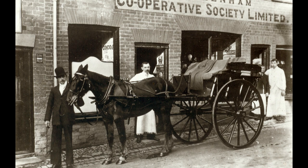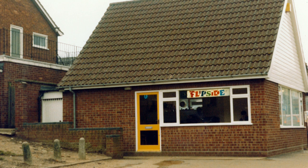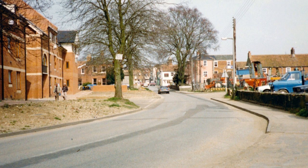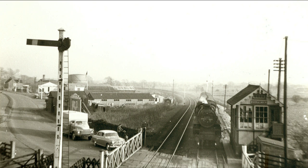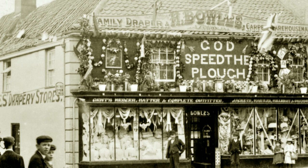One photo shows the lavishly decorated drapery store of Henry Bowles in 1907. We believe Henry's efforts were in support of the Norfolk Agricultural Association show, which was held in June of this year at Highfield.